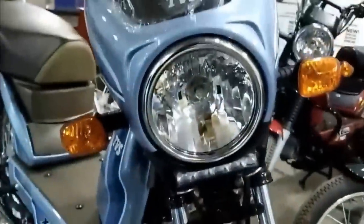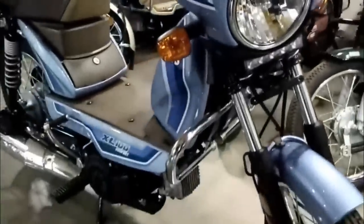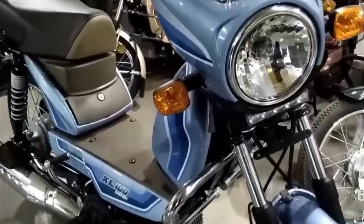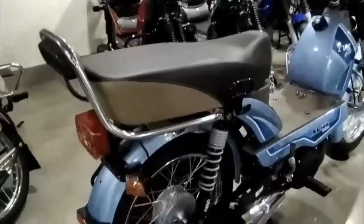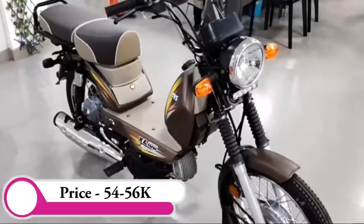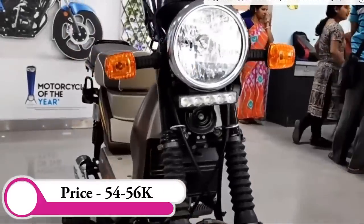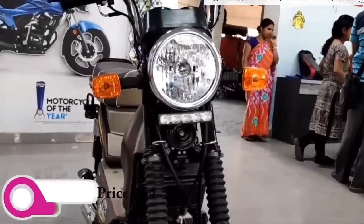There is an engine update for power. There is fuel efficiency. It is a lightweight motorcycle at about 85.5kg. There is an extra weight option. There is a heavy-duty i-Touch Charter Comfort. The showroom price is about 55,500.